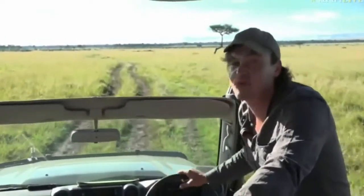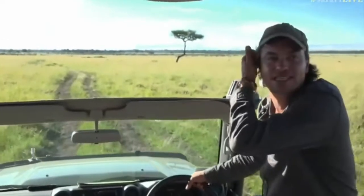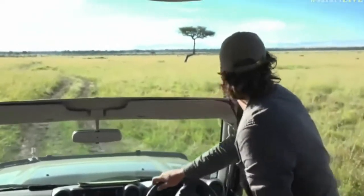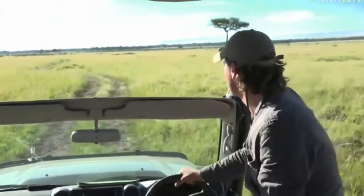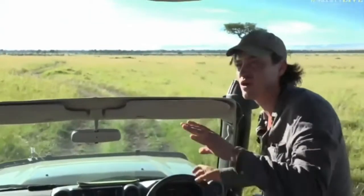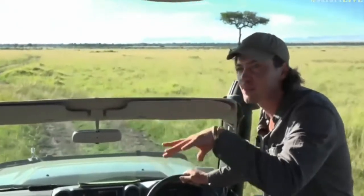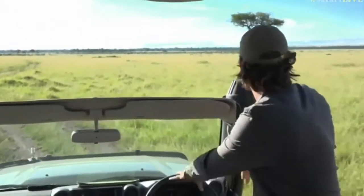We're heading down towards a big swamp called Samaki, which basically means 'fish' in Swahili. I think it's a bit early for the elephants, but maybe a little later when we get there — there must have been a good hundred or so elephants spread out through that swamp as it gets warmer during the day.